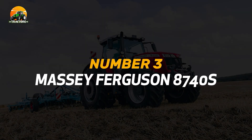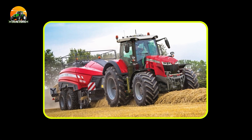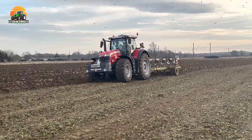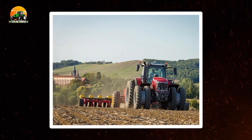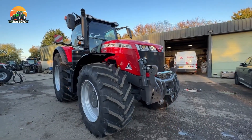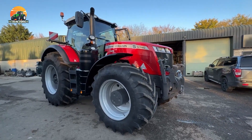Number 3: Massey Ferguson 8740S. The Massey Ferguson 8740S is a tractor renowned for its versatility and productivity, meeting the demands of modern agriculture. It offers a wide range of applications, from planting and cultivating to haymaking and transport. Its intelligent technology and GPS-guided systems streamline operations for maximum efficiency.